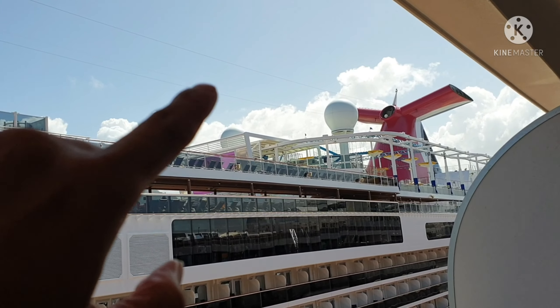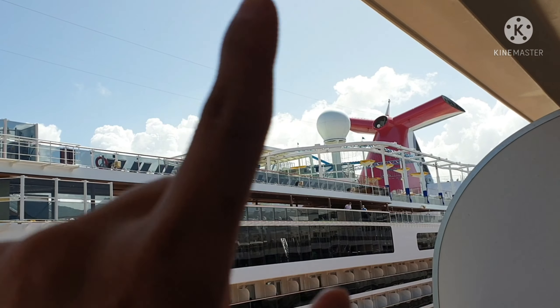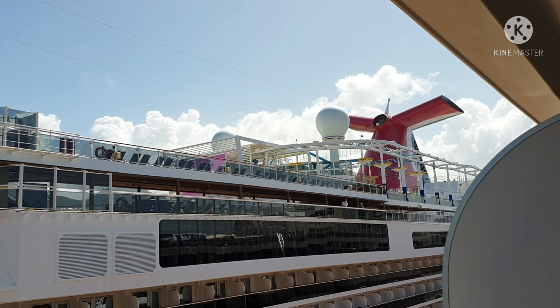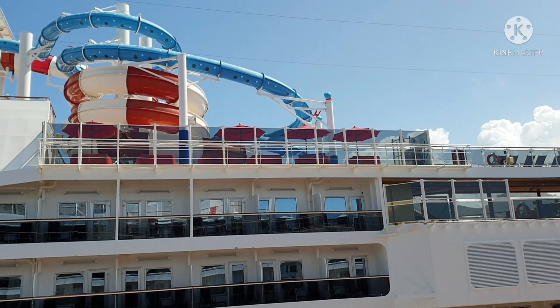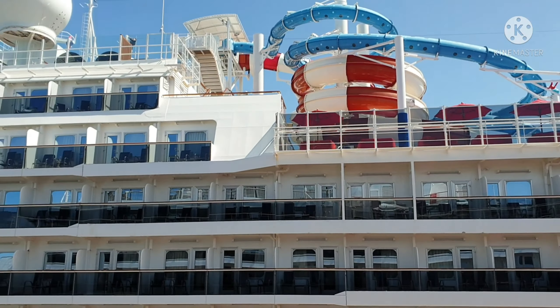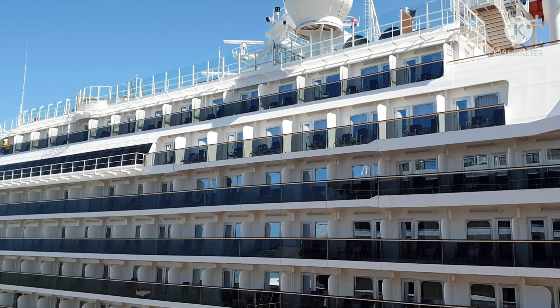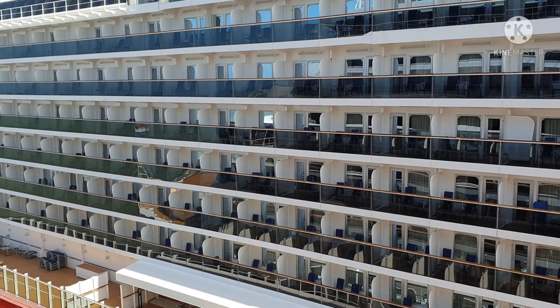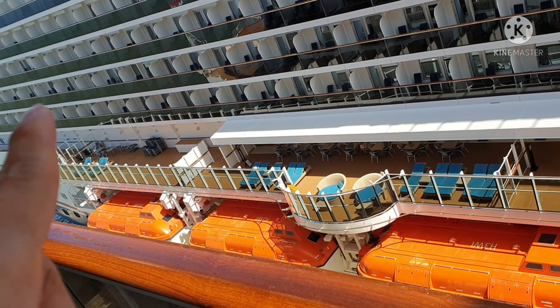Up there we can see the big screen movie area. This is the special panel that identifies Carnival — you can see it from the top of the back, and from there you can see like a big balcony with nice views.